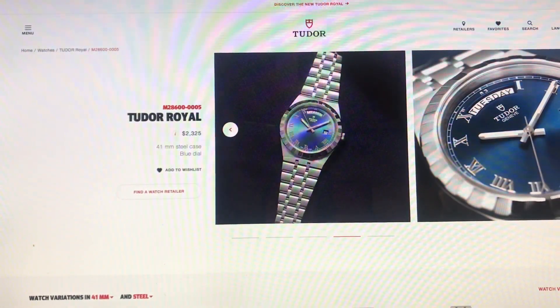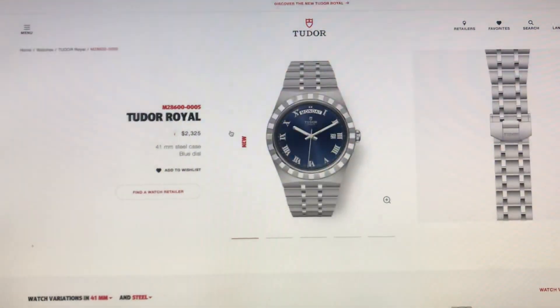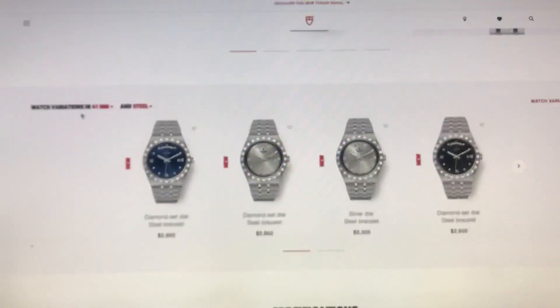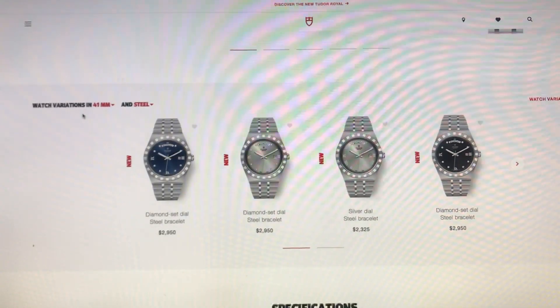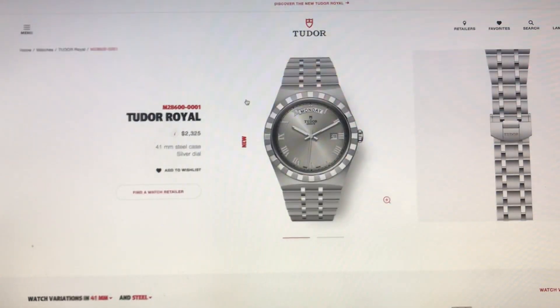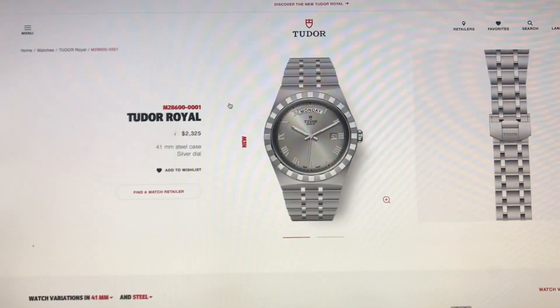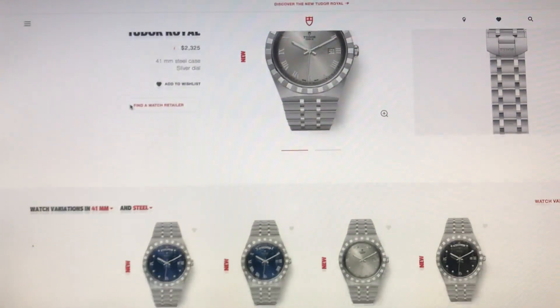I really like the day and date on a watch — that's my number one complication. There are different prices on these: you can get the diamond-set for $2,950. With 52 variations of this watch, you're going to find one that you love.